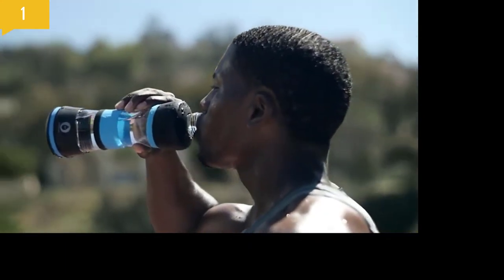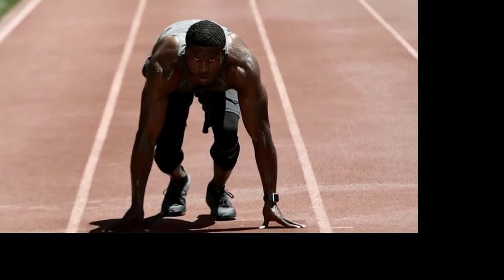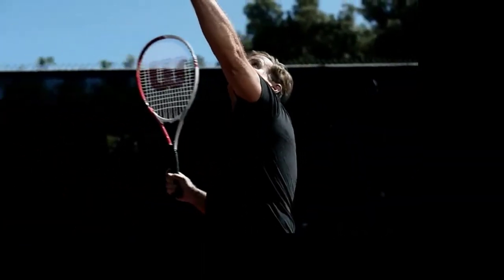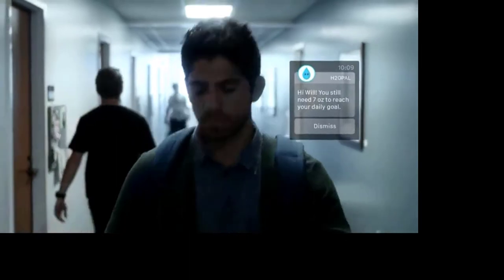Water — the essential element of life. It flows through our veins and out our pores. We depend on it. No matter your age or lifestyle, everyone needs to drink water, but with busy schedules and work-filled days, staying hydrated is easy to forget. With H2O Pal, hydration is one less thing you need to worry about.